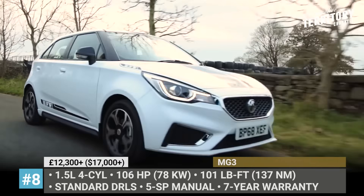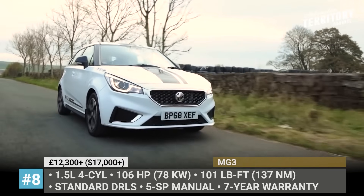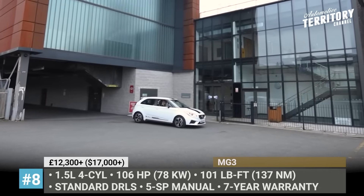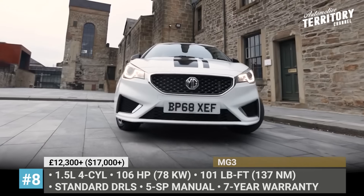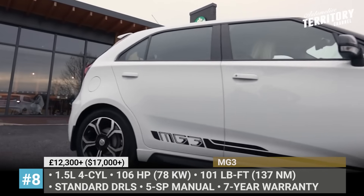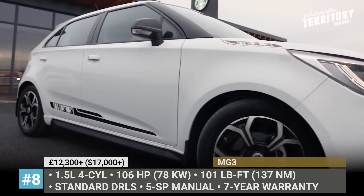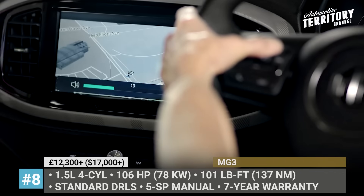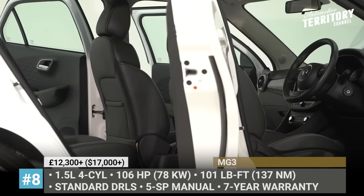Higher trims offer an 8-inch touchscreen infotainment with Apple CarPlay, air conditioning and a leather steering wheel. The power comes from a 1.5L 4-cylinder that produces 106 horses, mated to a 5-speed manual gearbox. MG takes a firm stand behind the reliability of this city hatchback by offering a 7-year warranty.